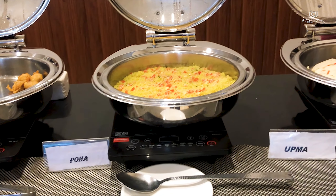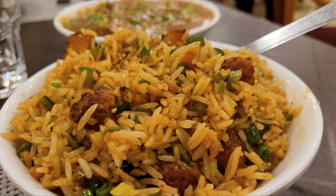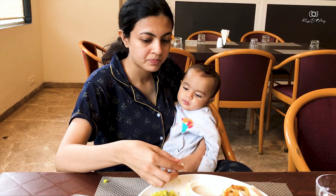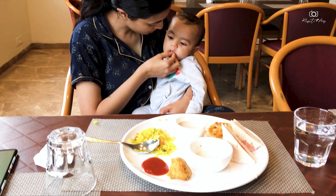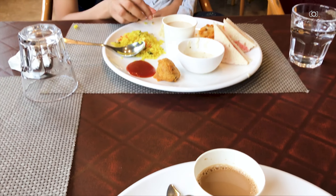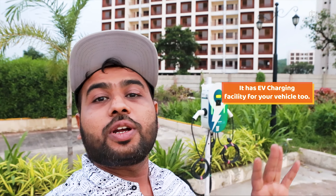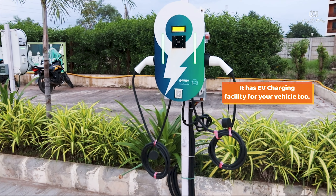We mostly skipped lunch and dinners here. The food taste was okay — everything on the menu was available. There is also an EV charging point here, with two charging points where four cars can be charged at a time, and bikes as well. It's impressive that even a budget hotel has these facilities.